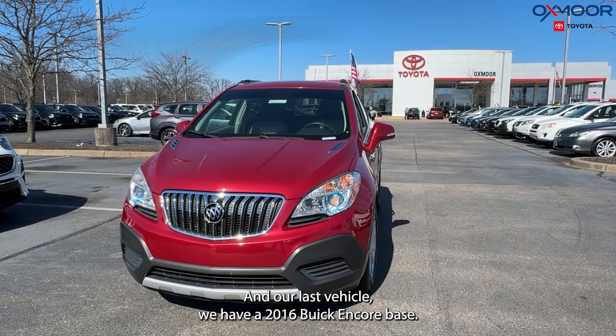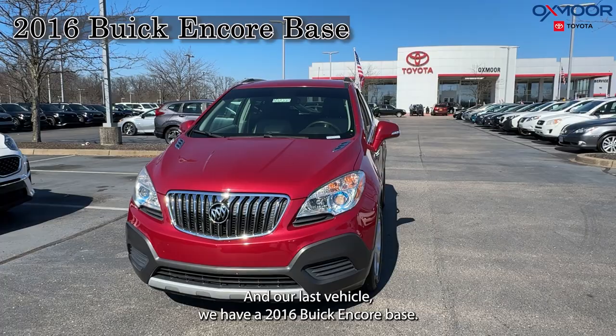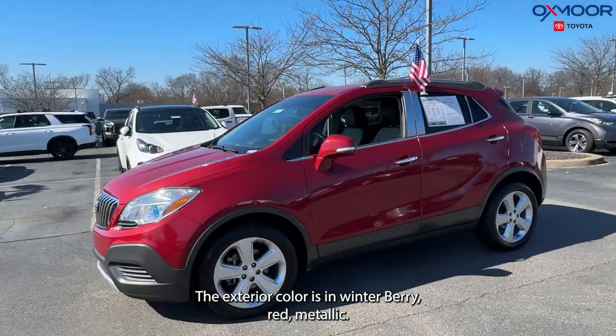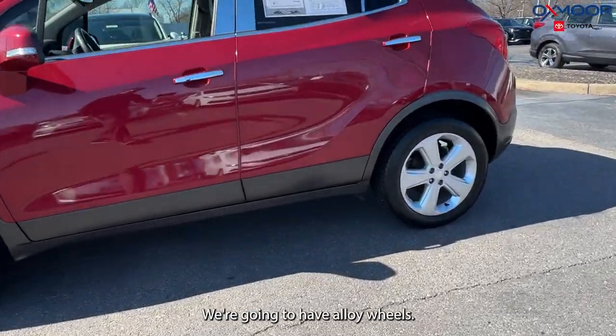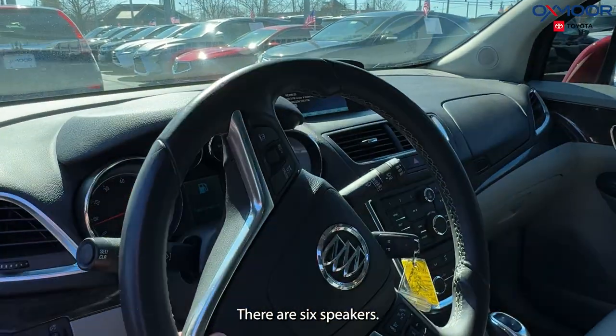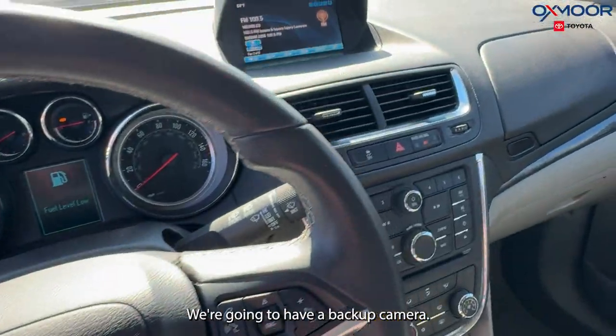And our last vehicle, we have a 2016 Buick Encore Base. The exterior color is in winterberry red metallic. We're going to have alloy wheels. There are six speakers. We're going to have a backup camera.